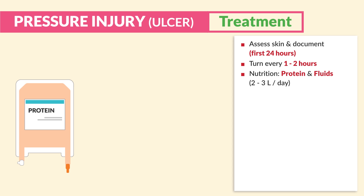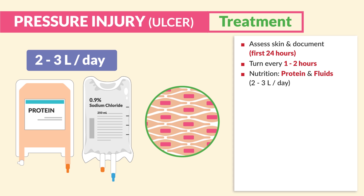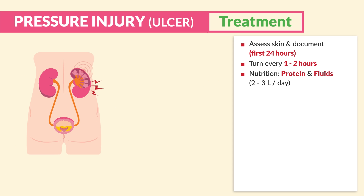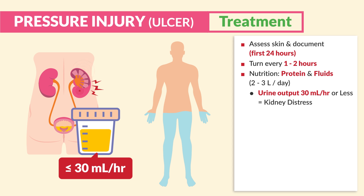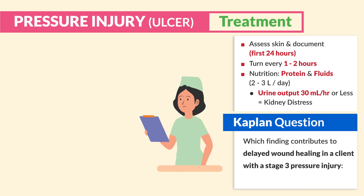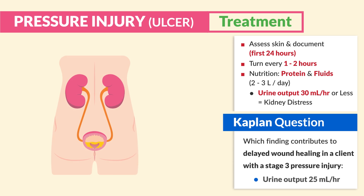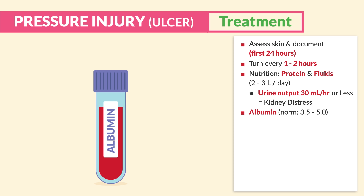For nutrition, protein and fluids are priority. Fluids should be at least 2 to 3 liters per day to build and maintain healthy tissues. Monitor urine output — 30 mLs per hour or less means the kidneys are in distress, or indicates less than adequate hydration. Kaplan practice question: Which finding contributes to delayed wound healing in a client with a stage 3 pressure ulcer? Answer: Urine output 25 mLs per hour — it must be at least over 30 mLs per hour.